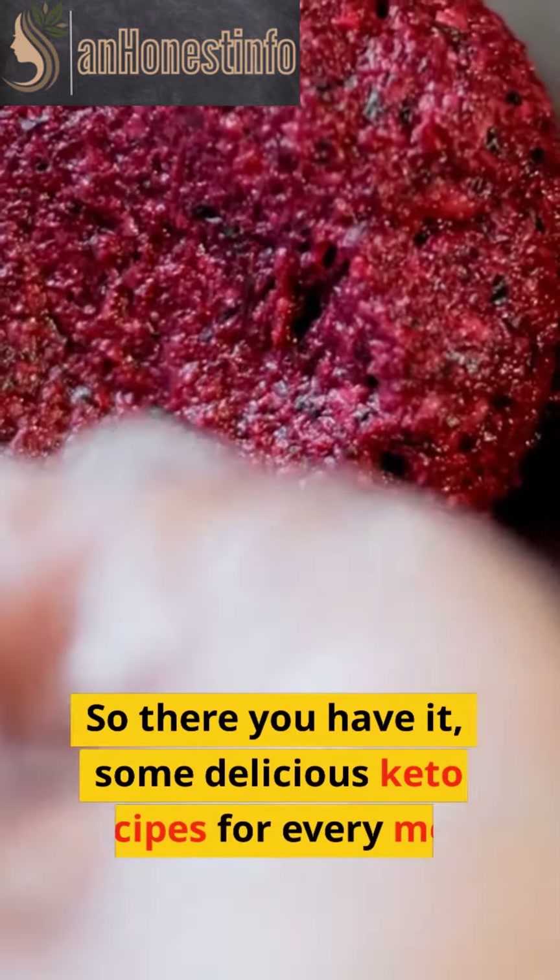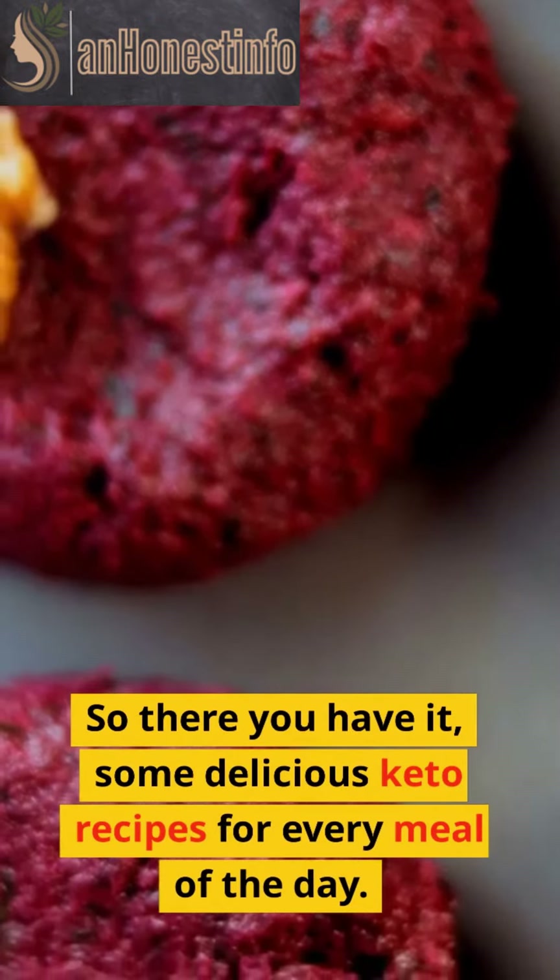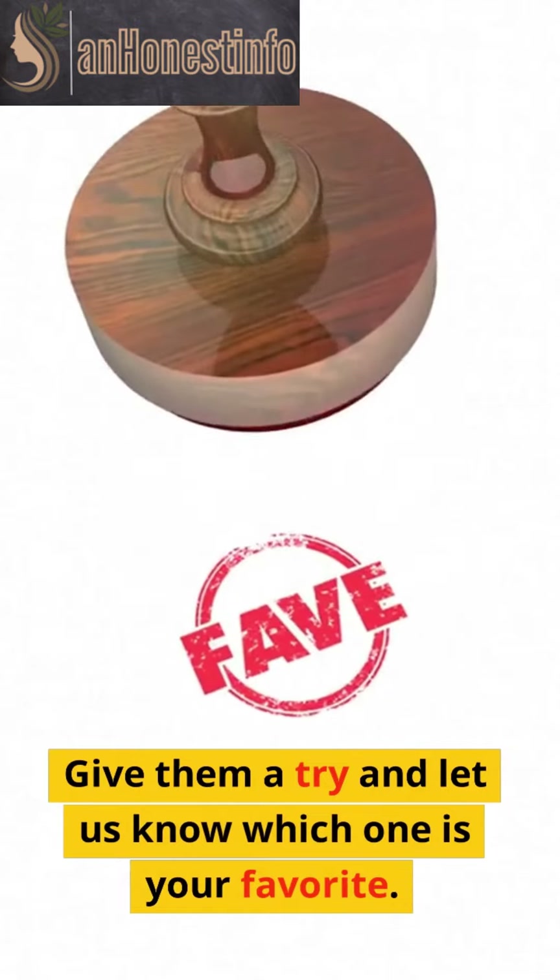So there you have it, some delicious keto recipes for every meal of the day. Give them a try and let us know which one is your favorite.